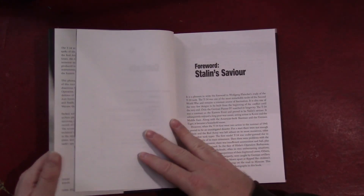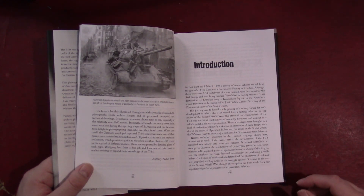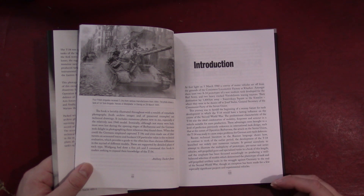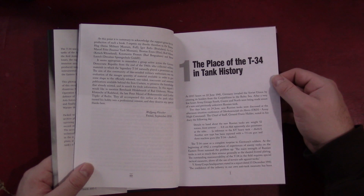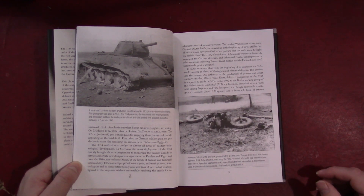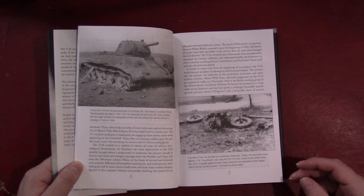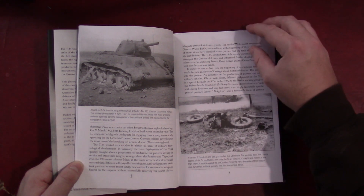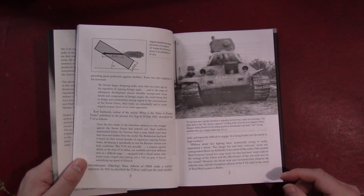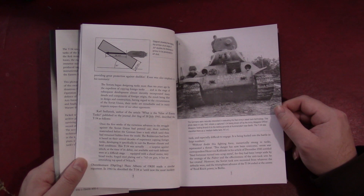We start with the Foreword by Anthony Tucker-Jones, who gives a brief summary of the T-34 history. He's done a ton of the Images of War series books, so he's sort of making a name for himself with those. Then there's an introduction and a section on the place of the T-34 in tank history, talking about the impact of the T-34 on the battlefield in 1941 when the Germans first encountered it — probably a story a lot of people are familiar with.